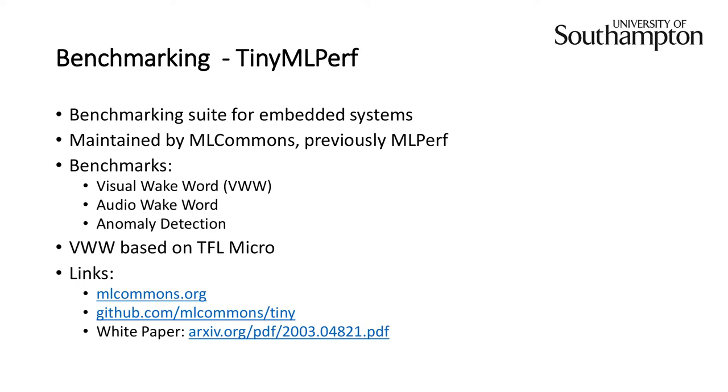I'm Pete and I'll talk about the benchmarking strategy. Early on, EmberCosm suggested we check out the TinyMLPerf benchmark — a benchmarking suite specifically designed for embedded devices, currently under development by ML Commons group, previously MLPerf. It will implement three benchmarks: a visual wake word system, image object detection, an audio wake word system, and anomaly detection — identified by the TinyMLPerf working group as applications where TinyML devices have gained traction. Currently only the visual wake word benchmark has been implemented, based on TFL Micro. It makes two inference operations: one on an image with a human and one without.